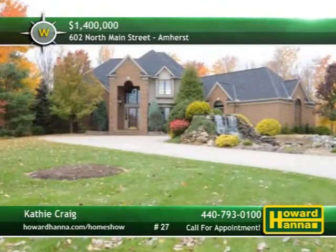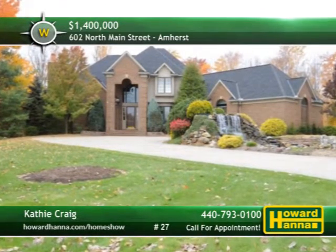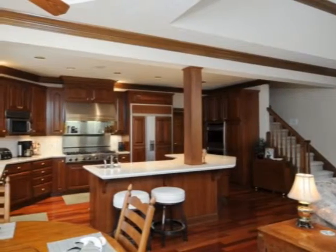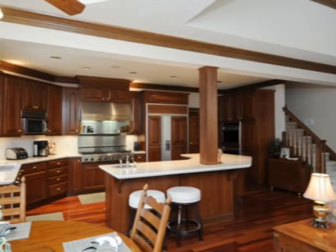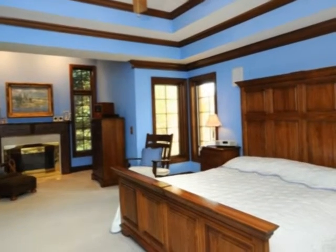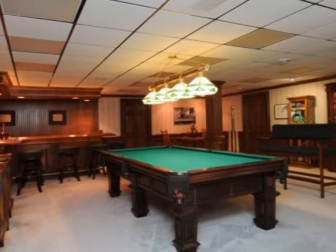A gated driveway with high-tech security shows the way to this European-style Amherst home, with four bedrooms, three full baths, and three half-baths. Resting on Italian marble flooring, a curved stair welcomes guests to the elegant two-story foyer. The gourmet chef's kitchen comes complete with Brazilian cherry flooring, professional-grade stainless appliances, and a butler's pantry with a warming drawer. A fireplace and a private bath complete the first-floor owner's suite, and all bedrooms feature walk-in closets and en-suite baths. The finished lower level offers a full kitchen with stainless appliances and an English-style pub with a billiard area.